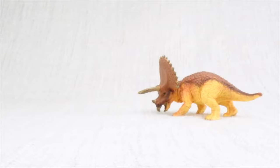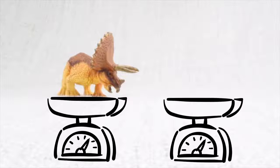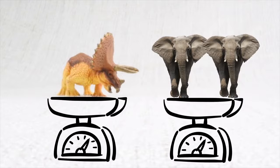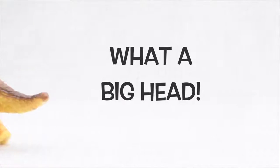Do you know how big a Triceratops was? Triceratops was as big as a truck. It was really heavy — it weighed as much as two elephants: one, two. Its head was almost a third of the length of its entire body. What a big head!